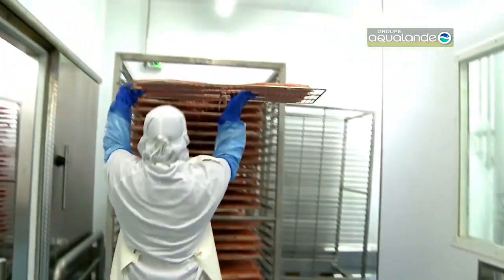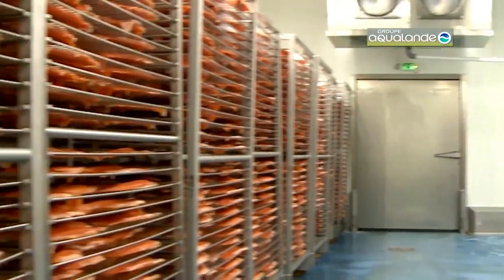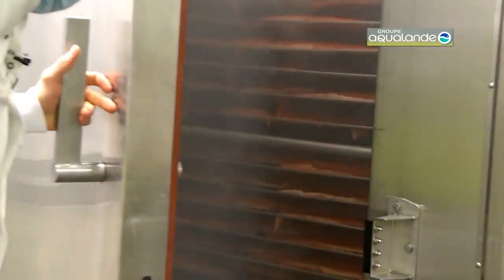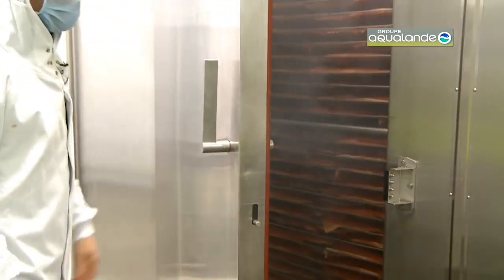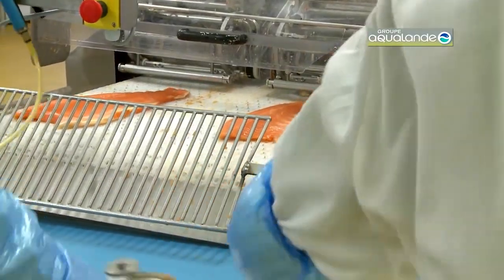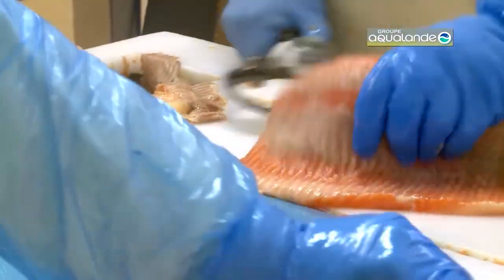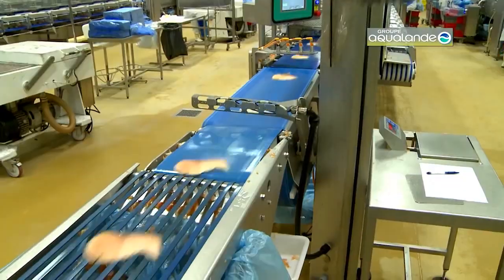Once brined, the fillets are rinsed and placed in a smoker, where contemporary techniques come into play. Advanced smoking equipment controls temperature and humidity with precision, allowing for consistent results and optimal flavor development. Unlike traditional methods, modern smokers use wood chips or pellets to infuse the salmon with a rich, smoky aroma while maintaining a steady heat. This controlled environment ensures the salmon is evenly smoked, achieving the perfect balance of tenderness and flavor.